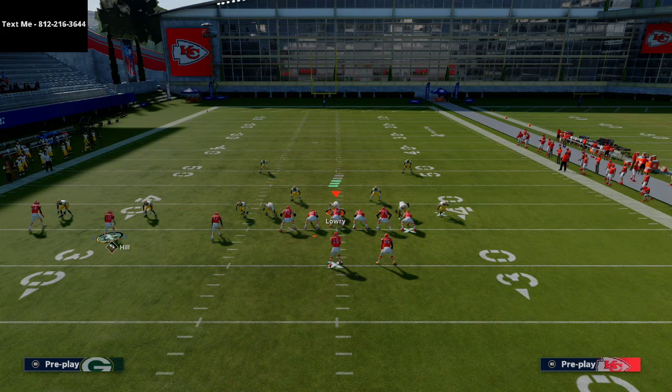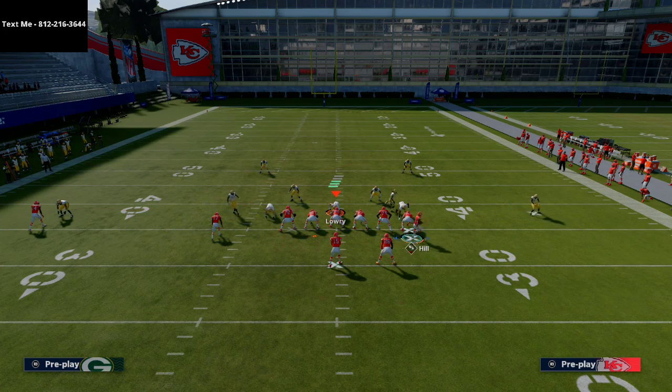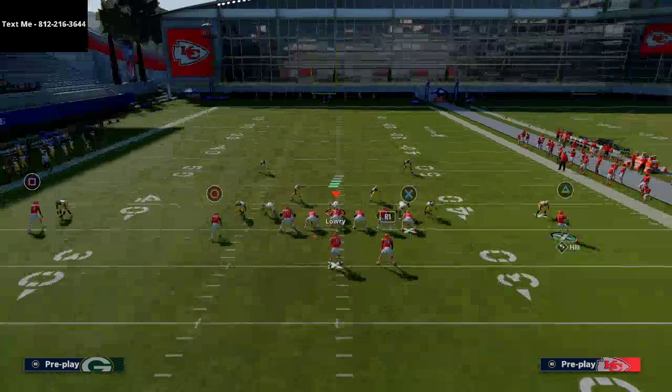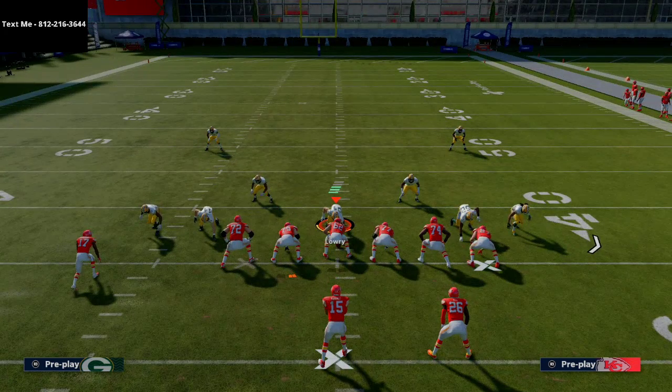Last but not least, and honestly probably the glitchiest part of this whole play — this is truly the most powerful play in Madden. I will probably run this play 90% of the rest of the season. It's how good this play is.